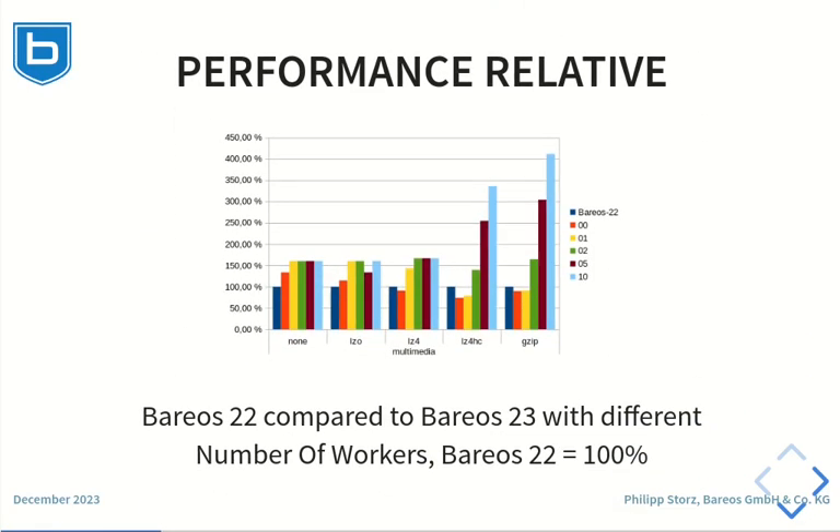This graph shows the data of the previous graph but as a relative value compared to Barres 22. With Barres 22 being 100%, it is visible that the performance reaches between 150% for no compression, LZO and LZ4 compression, and up to 400% for LZ4HC and GZIP compression.